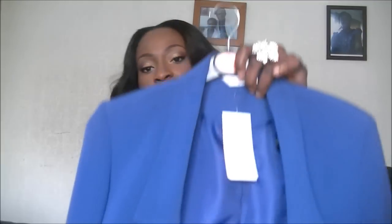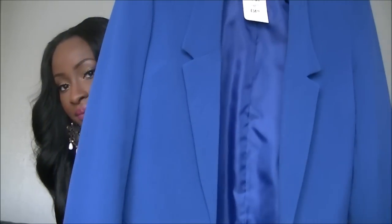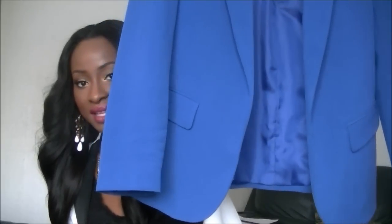I went to New Look and picked up this blazer — we're still having the color block theme going for this autumn season. I picked up this blue blazer, an absolutely gorgeous color. I've been looking for a royal blue blazer, but I just thought this looked really nice. It's a nice drape blazer. I got it in a size 10 because there wasn't a size 8 left, but I can always roll the sleeves up and wear it like a boyfriend blazer. This was £34.99.